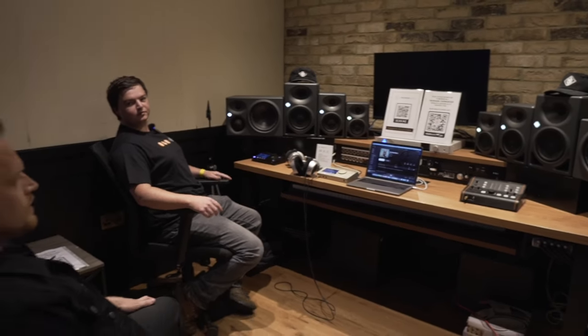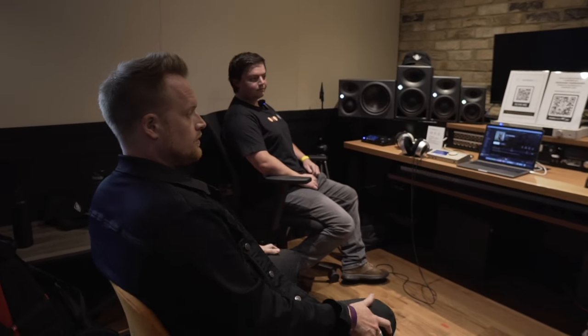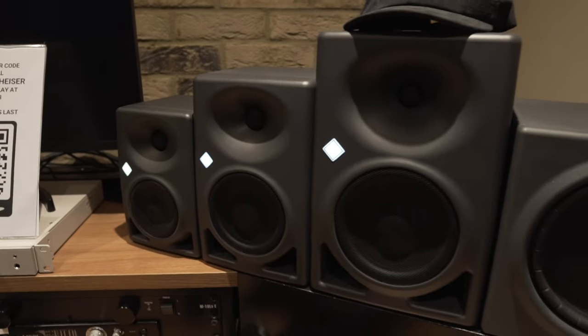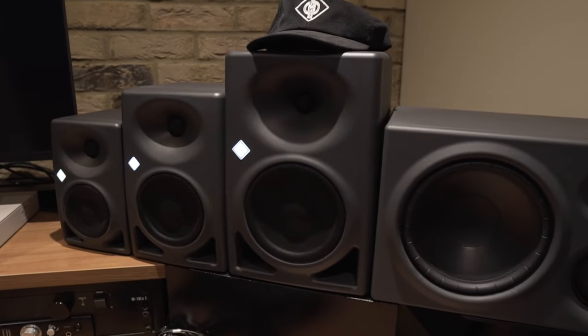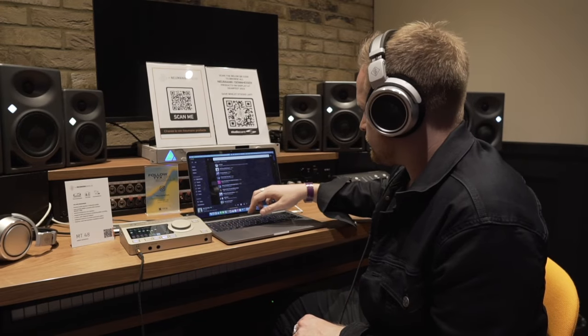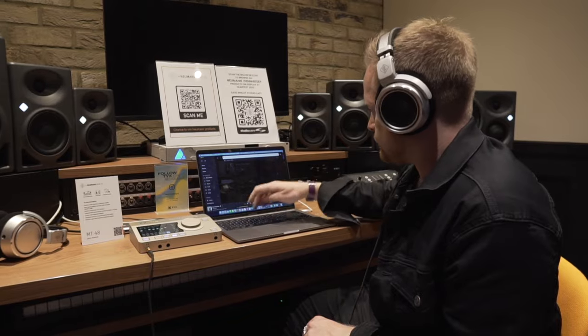I went to GearFest in July and had the pleasure of listening to all the Neumann speaker range, and incredibly found out that all the speakers — the 80s, the 120s, the 150s, the 310s — they all have an identical sonic signature. Even the headphones sound virtually identical. This is remarkable and fantastic — if you're going around different Neumann systems, you know what to expect.